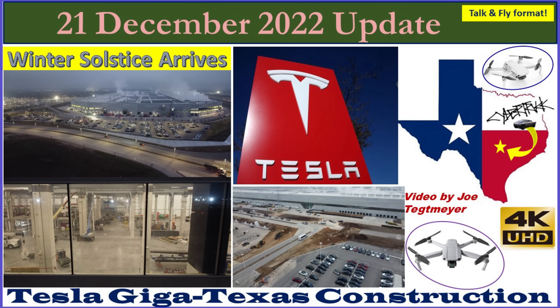Hey everybody, this is Joe. Thank you for watching my Giga Texas construction update video. It's Wednesday, the 21st of December, 2022.